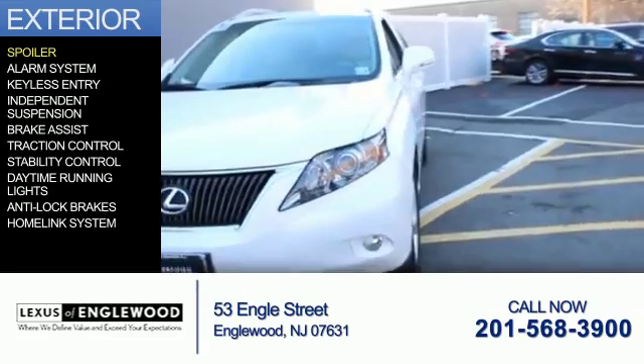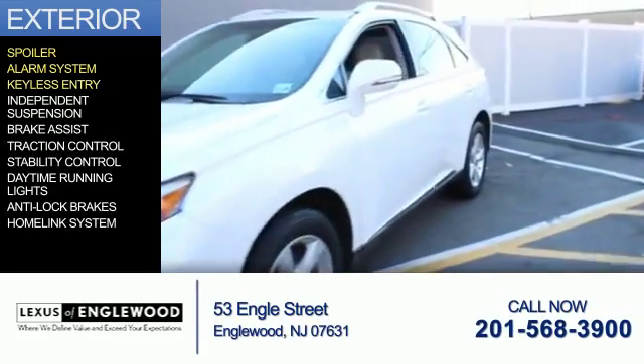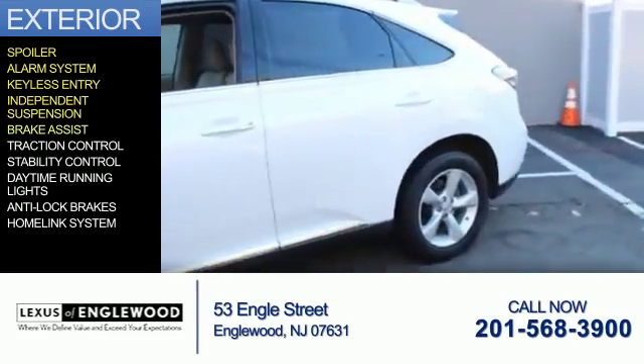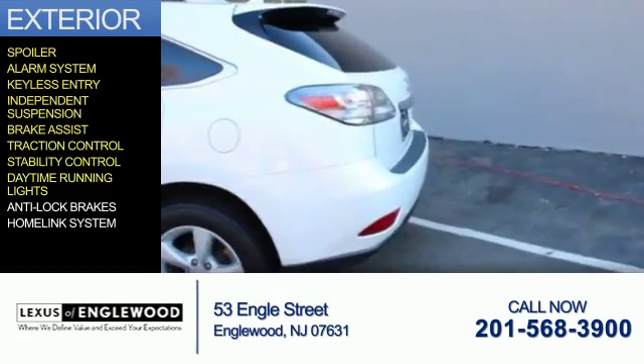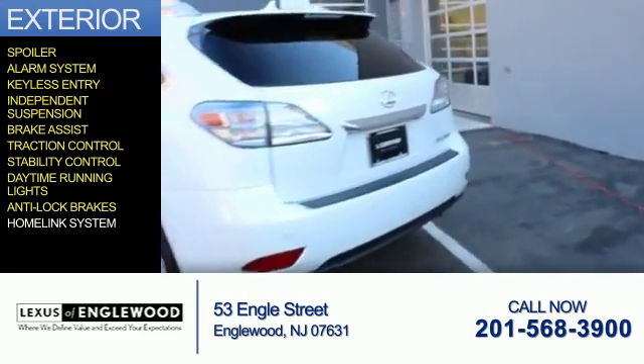The features include a spoiler, an alarm system, keyless entry, independent suspension, brake assist, traction control, stability control, daytime running lights, anti-lock brakes, and a home link system.